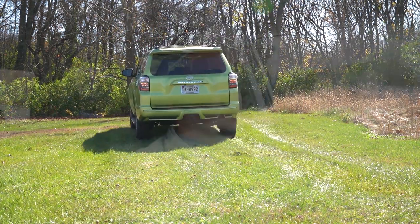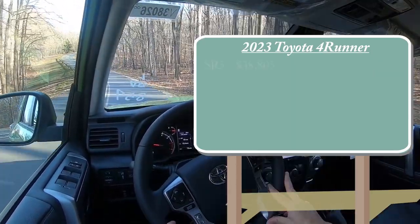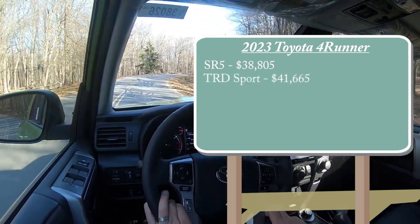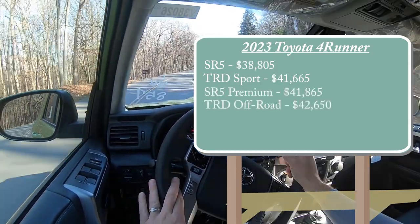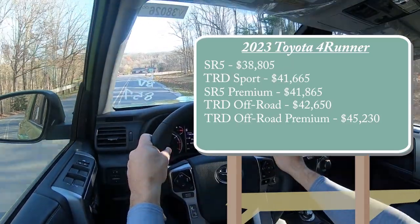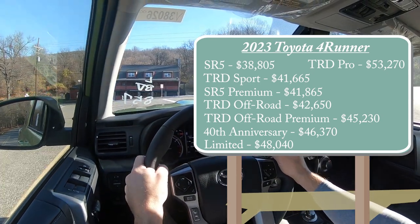Let's start with pricing. There are several different trim levels for the 2023 Toyota 4Runner: SR5 starting at $38,805 — a $1,500 price bump from the 2022 model year. TRD Sport starting at $41,665, SR5 Premium at $41,865, TRD Off-Road at $42,650, TRD Off-Road Premium at $45,230, and the new 40th Anniversary Special Edition — a new trim level for 2023 — starting at $46,370.